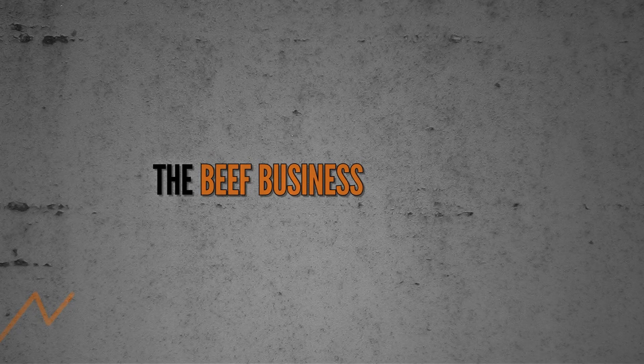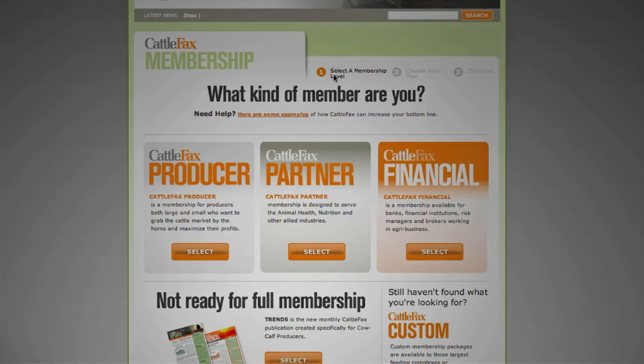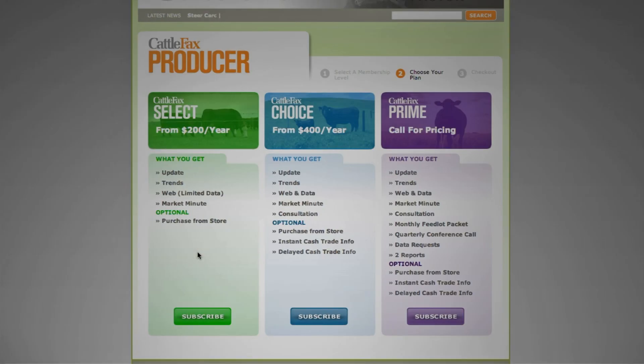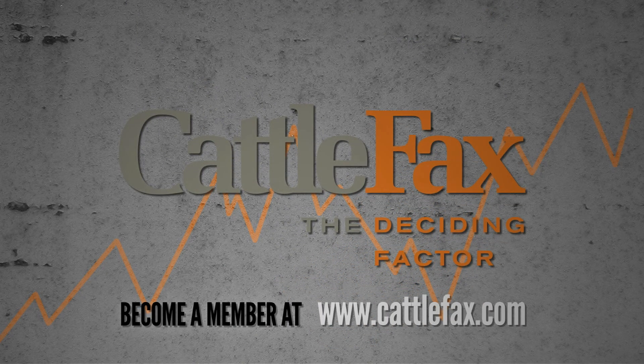The beef business has never been for the faint of heart. For more than 40 years, Cattle Facts has led the way. We're the time-proven leader in research, analysis, and information equipped with the industry's most powerful database. Become a member at cattlefacts.com.